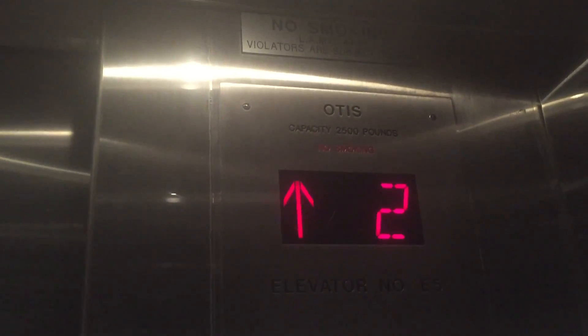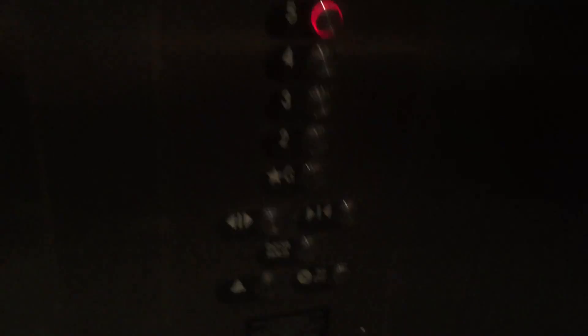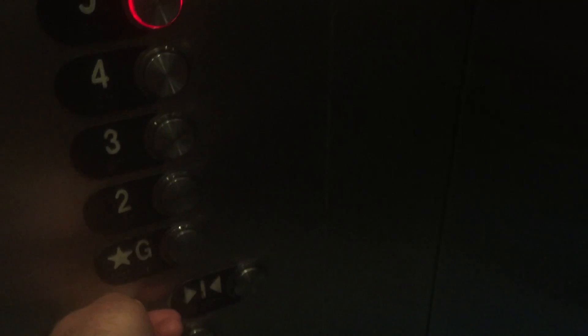Okay, we're stopping. This is going to be a long ride. Going up. Which floor would you like? Just the next one. 3? Okay.